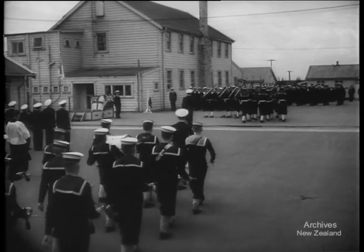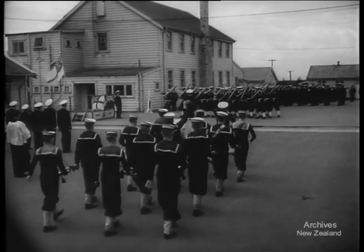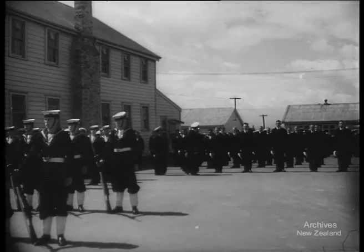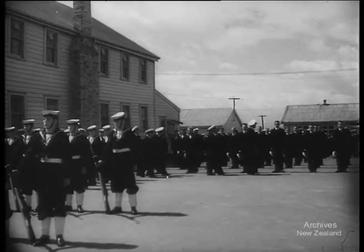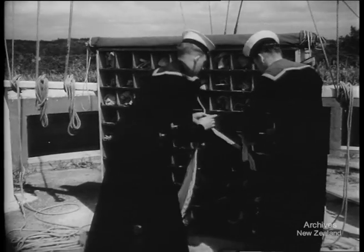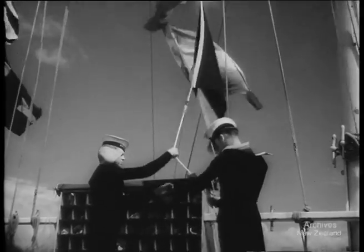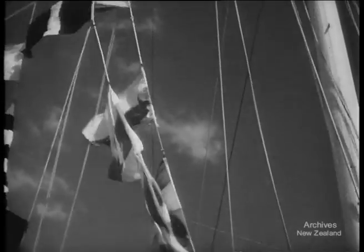Young sailors who have just joined the Royal New Zealand Navy are parading at HMNZS Tamaki, the shore training establishment on Motuihi Island near Auckland. It's Trafalgar Day, and these new naval men are honouring the most famous sailor in history, Lord Nelson. As a further tribute, and as a reminder of the great traditions of the service, Nelson's pre-Trafalgar signal is being flown: England expects that every man this day will do his duty.